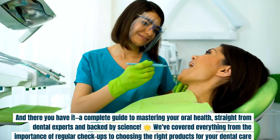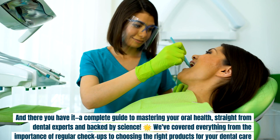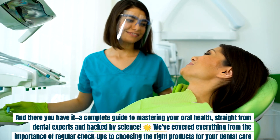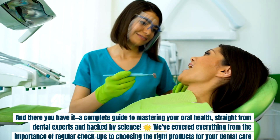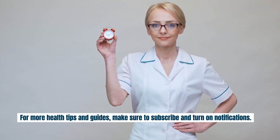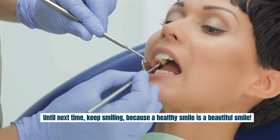And there you have it — a complete guide to mastering your oral health, straight from dental experts and backed by science. We've covered everything from the importance of regular checkups to choosing the right products for your dental care routine. Thank you so much for watching Daily Dose Fit. For more health tips and guides, make sure to subscribe and turn on notifications. Until next time, keep smiling, because a healthy smile is a beautiful smile.